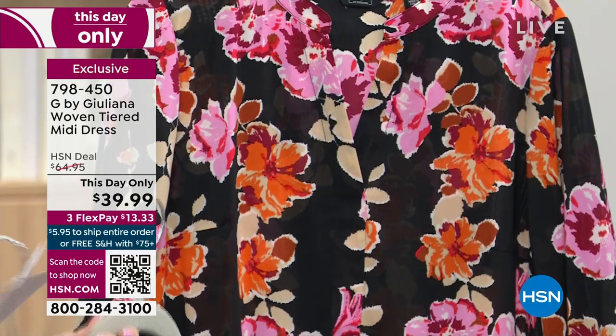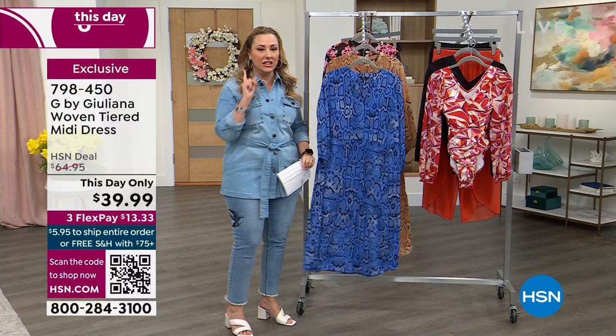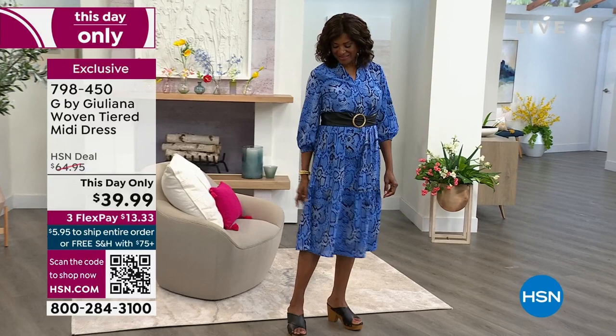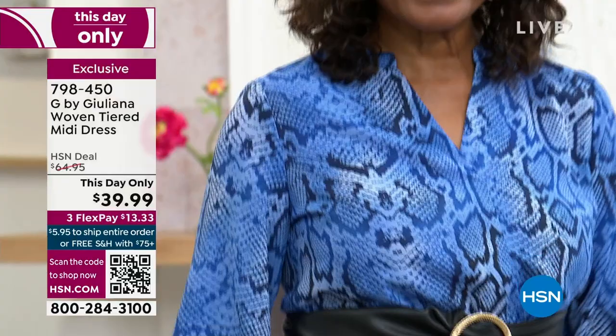It looks super cute, belted, double extra small through three X. I love the length on this, Juliana — 47 inches. It really has that total coverage, but it's also lightweight and perfect for spring and summer. I'm wearing it right now with just a little pink loafer, because it's that perfect midi length at 47 inches.